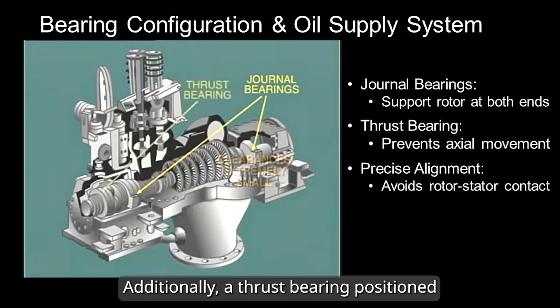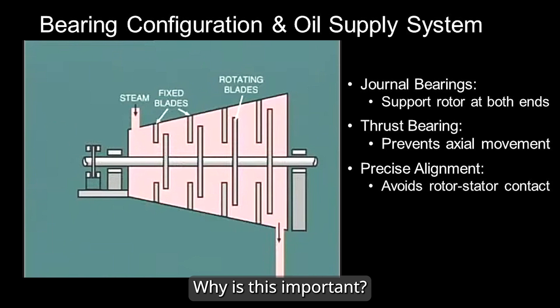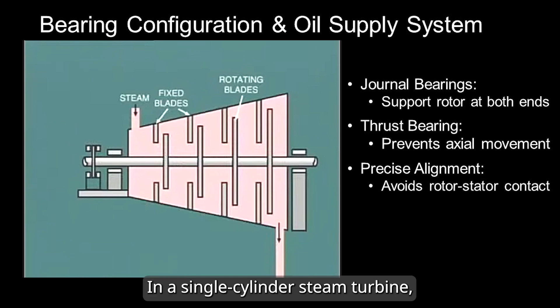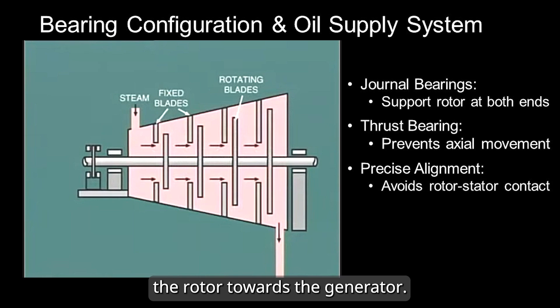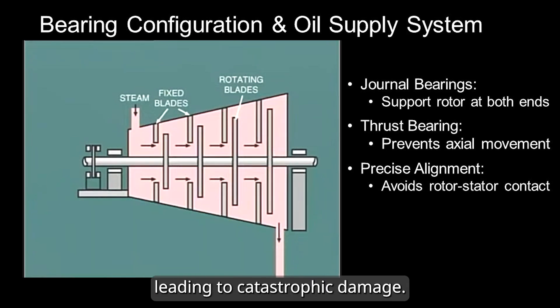Additionally, a thrust bearing positioned alongside the journal bearing at the governor pedestal secures the shaft in place and prevents any unwanted axial movement. Why is this important? In a single-cylinder steam turbine, the steam flow naturally pushes the rotor towards the generator. Without a mechanism to counteract this force, the rotating blades could come into contact with the stationary blades, leading to catastrophic damage.